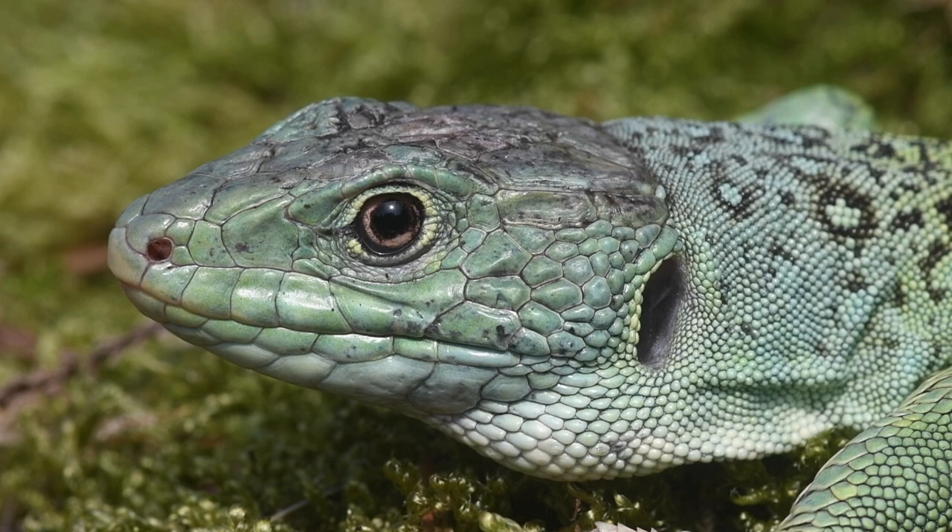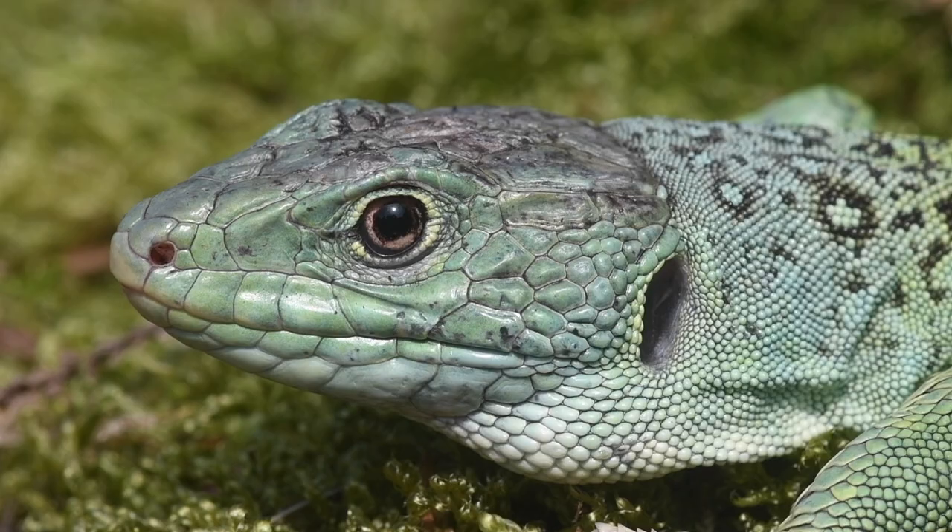Hello, and welcome to Celtic Reptile and Amphibian. Today's video will be all about the eyed lizard.